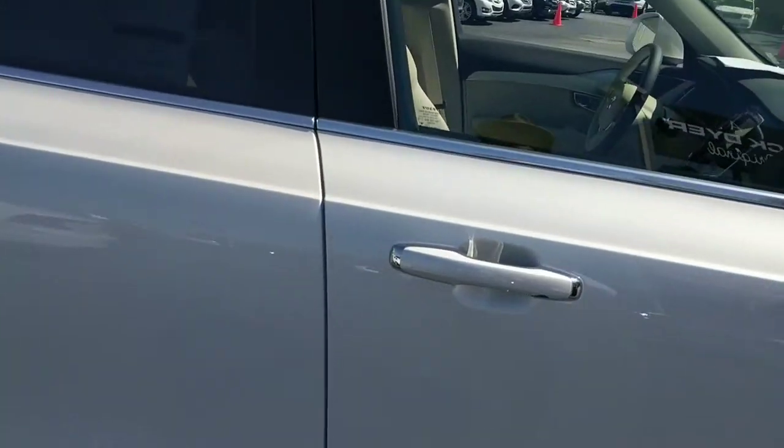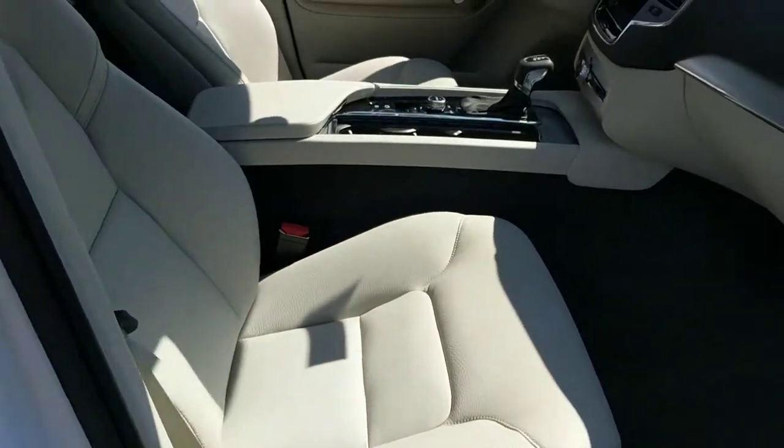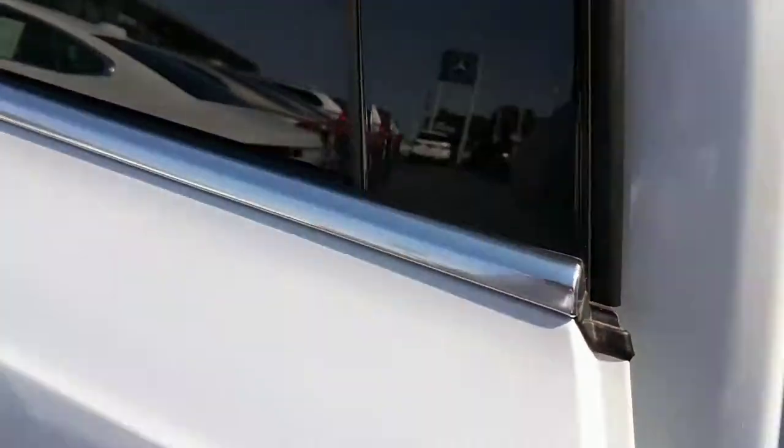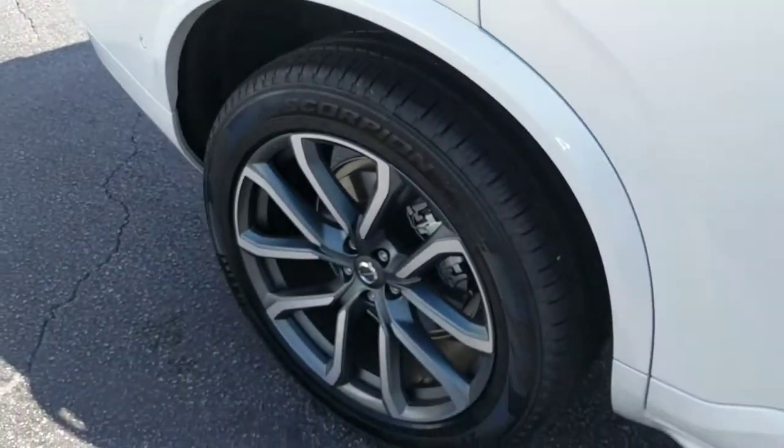This one has the blonde interior. Of course, being a T6, it has the third row seat. This car also has the Vision Package, Convenient Package, Metallic Paint, Luggage Cover, Protection Package Plus, and 20-inch Diamond Spoke Wheels.